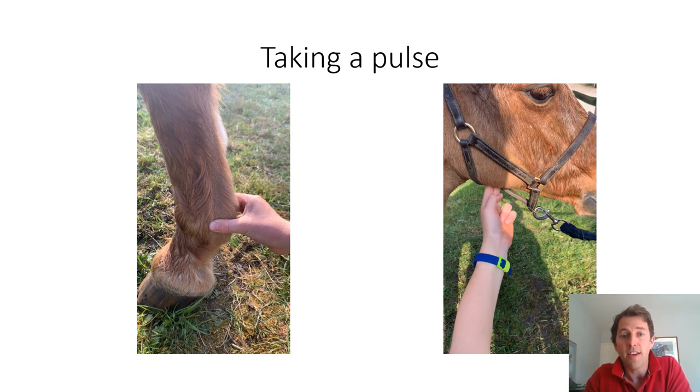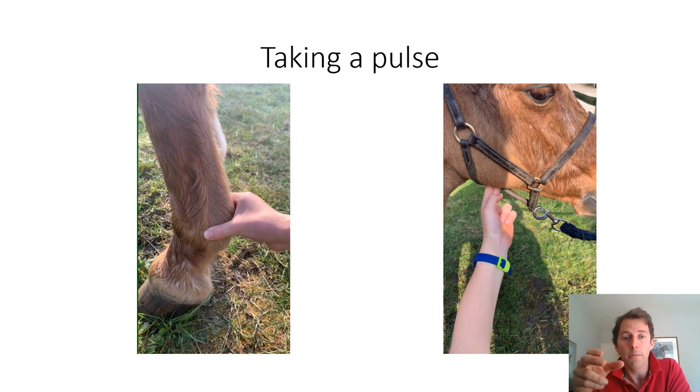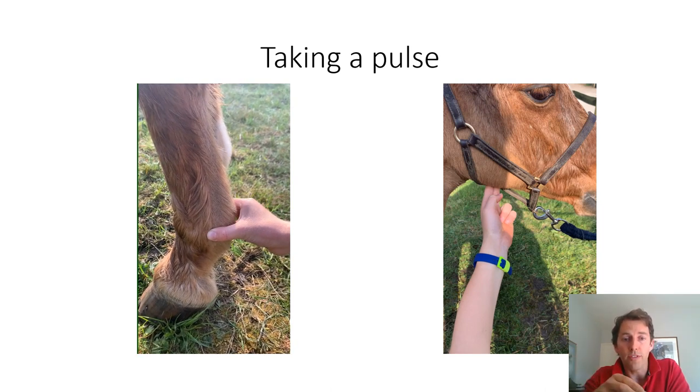There are two places where it's relatively straightforward to take a pulse in a horse or pony. The first is in the lower limb, level with the fetlock joint. Hold your finger and thumb slightly apart and move them backwards and forwards as they rest on the horse's leg, and you should be able to feel the vein, artery and nerve bundle as it passes past the fetlock joint. The blood vessels will be about the size of a drinking straw. Once located, leave your finger and thumb resting gently upon them to feel the pulse. If there is inflammation — from a foot abscess, bruising, laminitis or similar — that pulse will get stronger, so it's worth knowing what's normal for your horse.